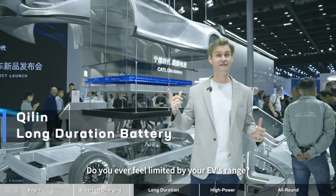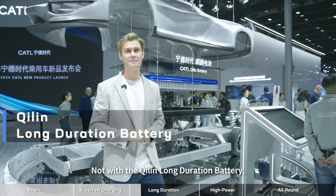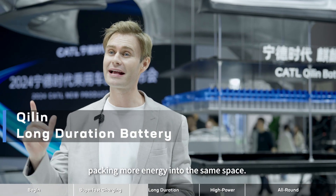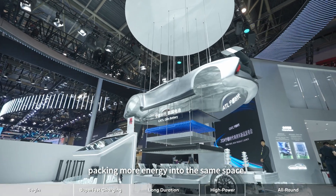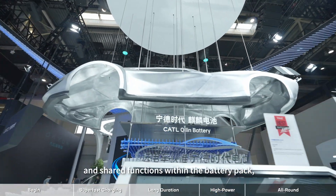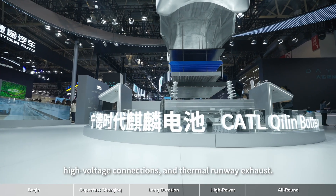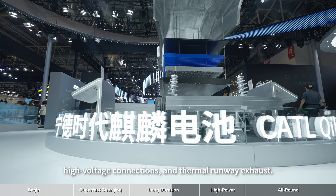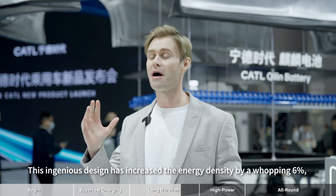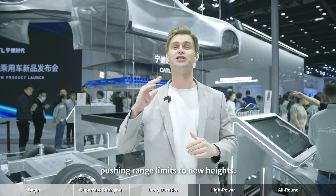Not feeling limited by your EV's range? That's the promise of the C-Lynn long duration battery — all about maximizing range and packing more energy into the same space. CATL's engineers have cleverly integrated and shared functions within the battery pack, intelligently distributing structural protection, high voltage connections, and thermal runaway exhaust. This ingenious design has increased energy density by a whopping 6%, pushing range limits to new heights.